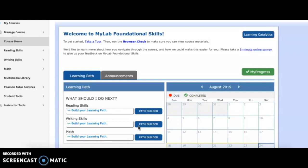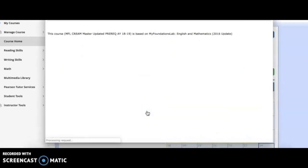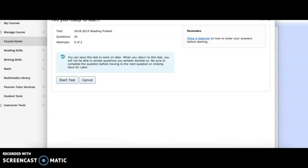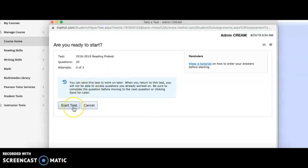To begin, click on Path Builder. Then click on the reading pre-test and begin. It's okay if you don't finish the pre-test in one sitting — you can shut down and come back later. The same goes for your writing and math pre-tests. Be careful: you are only given one attempt on your pre-test, so take it very seriously, as it will determine the number of modules you'll need to work on and master.